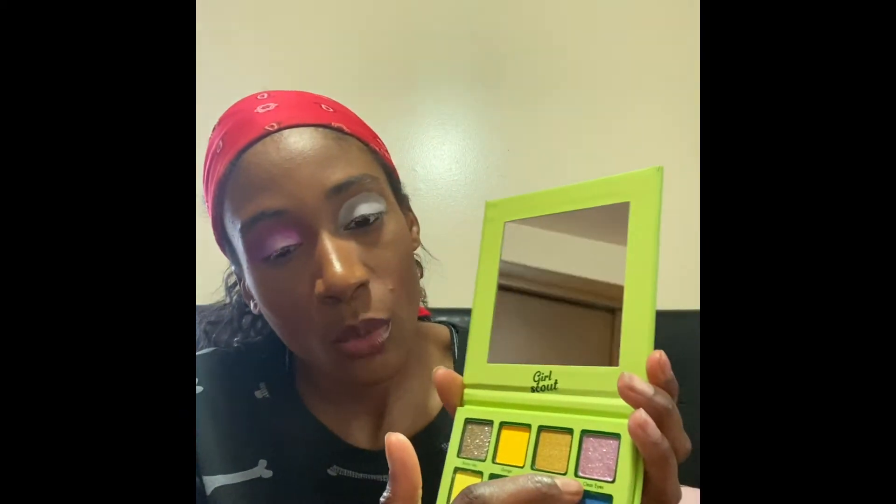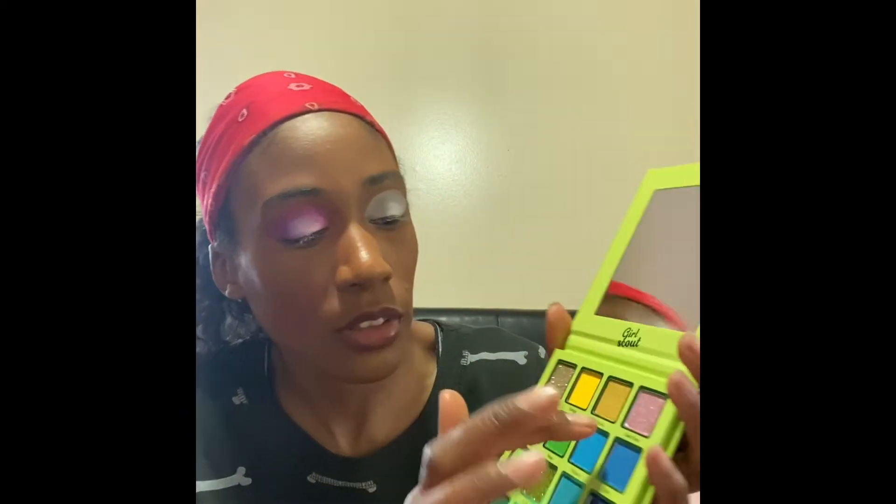I'm definitely here for this eye. This is what the finished eye look looks like with the Purple Haze palette. Now we're going in with the Girl Scout palette — putting these brushes to the side so I don't get confused. I'm super excited about this one. I'm trying to figure out what I'm going to do, but again I'll just wing it. I think I'm going to use the dual chrome shade but mix it with a shimmer this time.